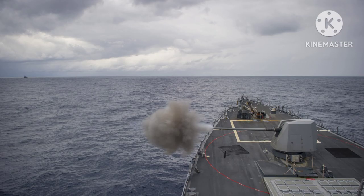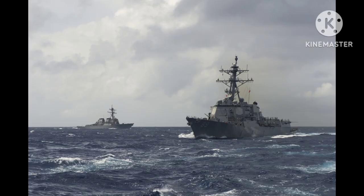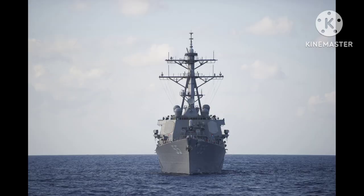These destroyers have been the backbone of the U.S. Navy's surface fleet since the early 1990s. They were designed to serve as multi-mission surface combatants capable of operating in various roles and environments, with a length of approximately 505 feet (154 meters).